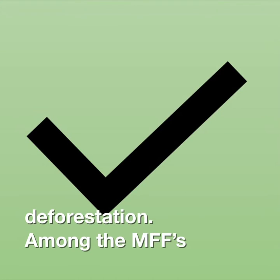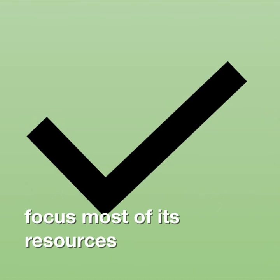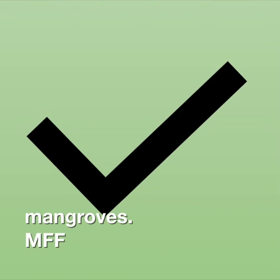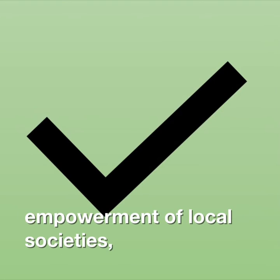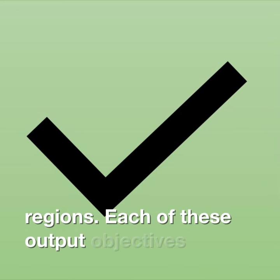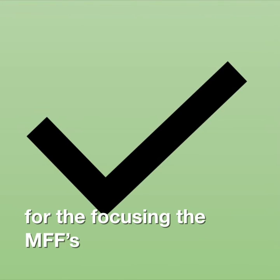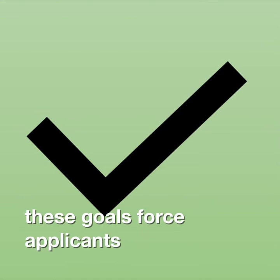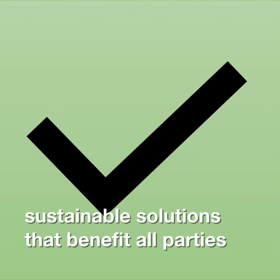Among the MFF's strengths are the fact that it's regionally focused, allowing it to focus most of its resources on a specific region. Furthermore, as a special focus on mangroves, the MFF's program has three central output objectives: promoting awareness, the empowerment of local societies, and enhancing the governance of coastal regions. Each of these output objectives has multiple specific sub-objectives under them, further focusing the MFF's resources and efforts, multiplying their impact. Additionally, these goals force applicants for MFF incentives to develop sustainable solutions that benefit all parties involved.